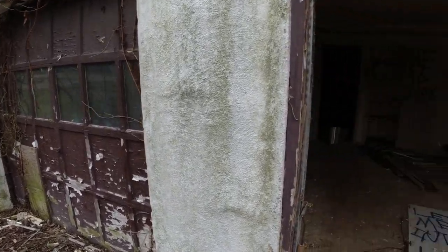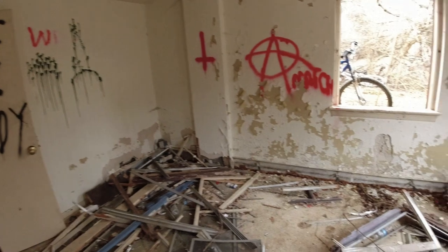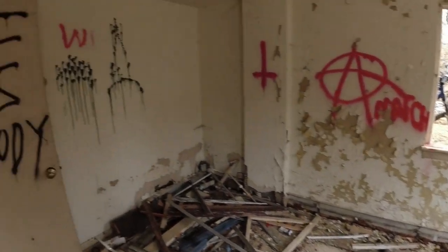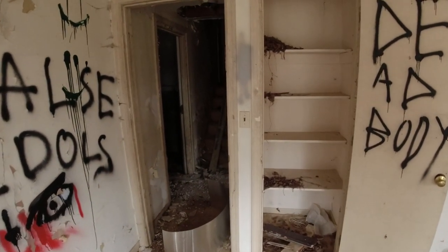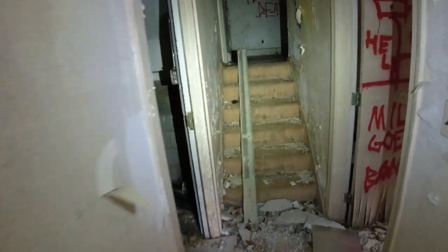We've got garage doors here entering the basement. There's a really bad musty odor. I don't think we're gonna find anything too appealing in here — it's just gonna be the shell of the house pretty much — but we will investigate through and see. Here's the garage.